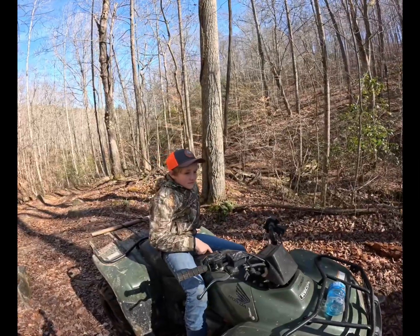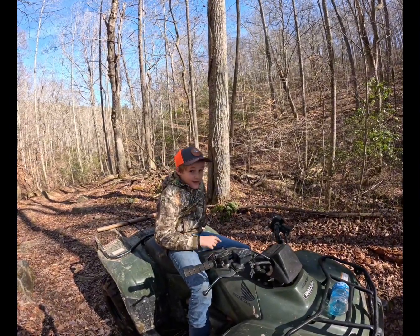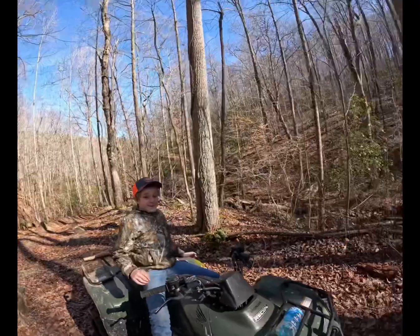You think we'll be able to get up out of there? I don't know — there's probably a tree blocking it. We'll find out. See y'all when we find some cardinal flowers.